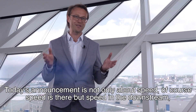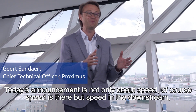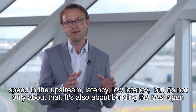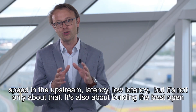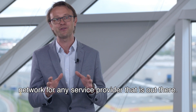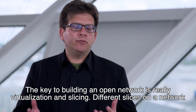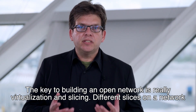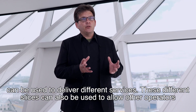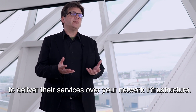Today's announcement is not only about speed. Of course, speed is there — in the downstream and in the upstream — and low latency. But it's not only about that. It's also about building the best open network for any service provider out there. The key to building an open network is really virtualization and slicing. Different slices on a network can be used to deliver different services and to allow other operators to deliver their services over your network infrastructure.